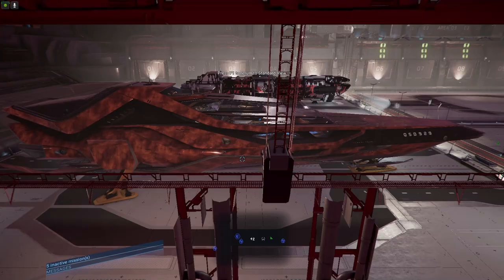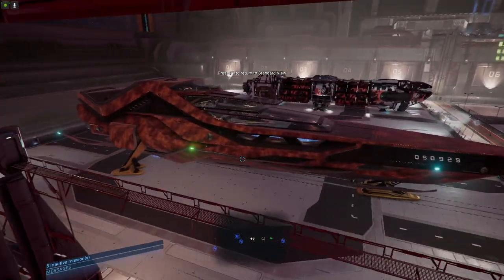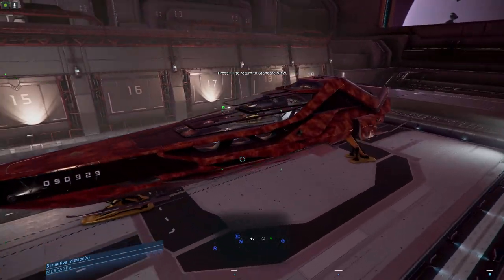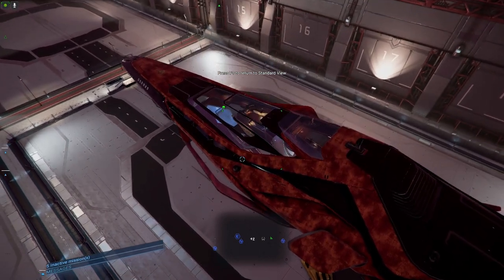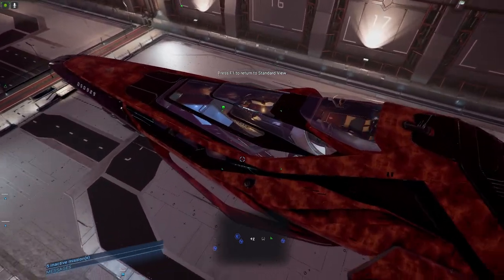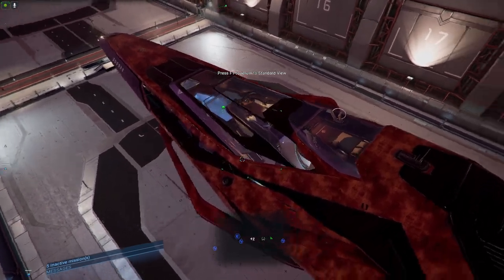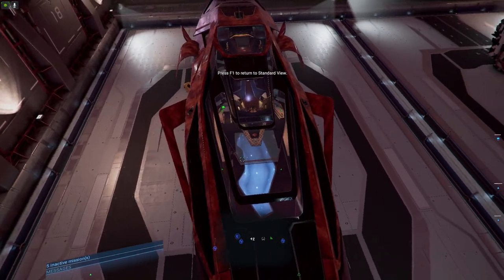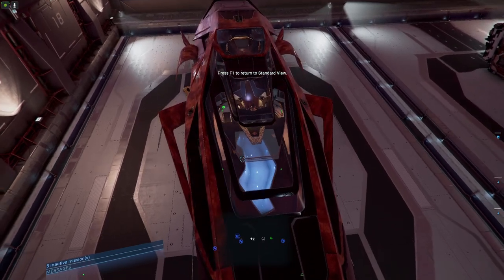Let's look at the outside of it. Look at that paint job — is that freaking cool or what? So you can see we're standing right there next to the bed, there's the pool, which you could actually use — that'd be pretty cool.